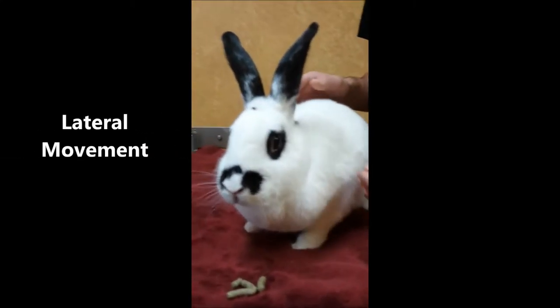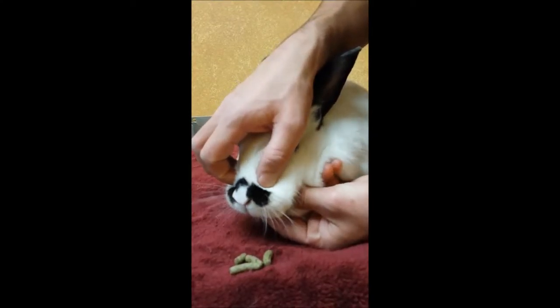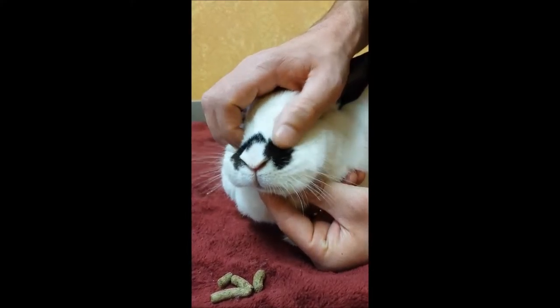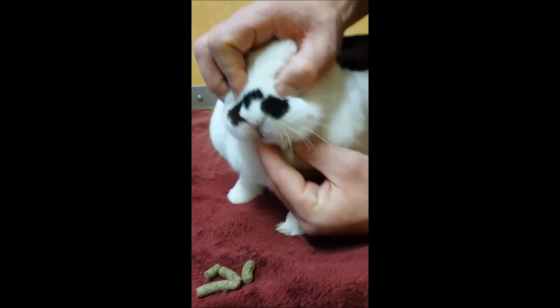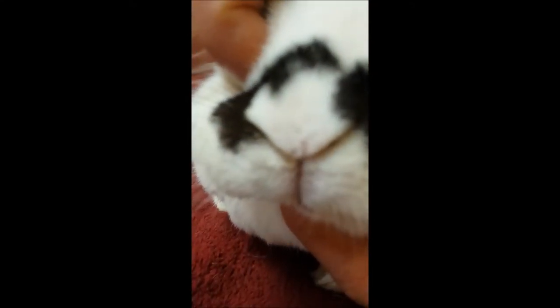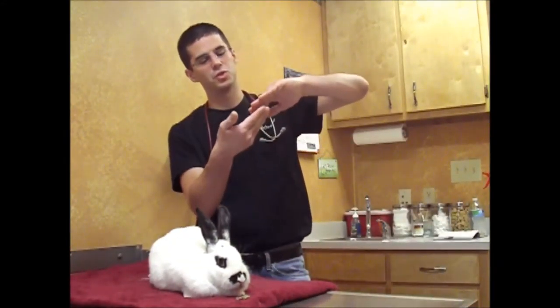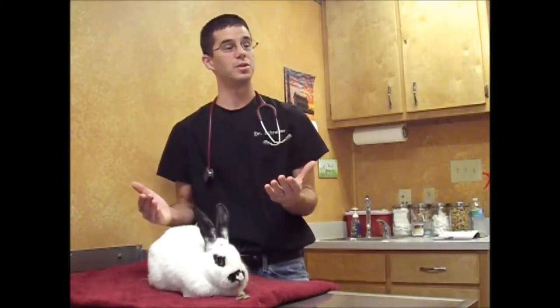One of the easiest things we can check is the lateral movement. If you grab the nose right here — I'm holding her jaw on the bottom — it should be able to slide side to side. Those molars are grinding side to side; they're actually angled so the edges line up and grind like this, which allows them to grind up hay particles into smaller pieces so they can eat and digest more easily.